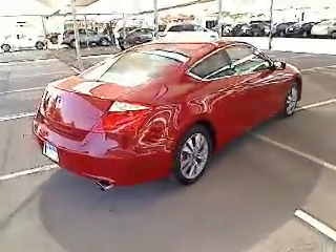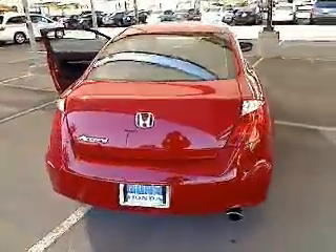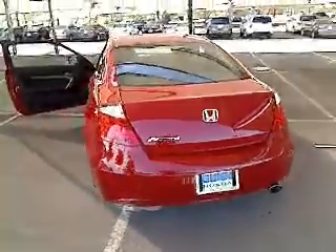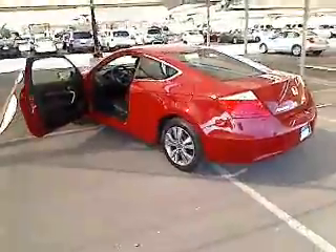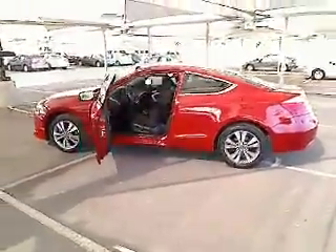Here are some of this vehicle's great options: stability control, traction control, CD changer, steering wheel audio controls, four-wheel ABS, air conditioning, power steering, adjustable steering wheel, cruise control, and four-wheel disc brakes.